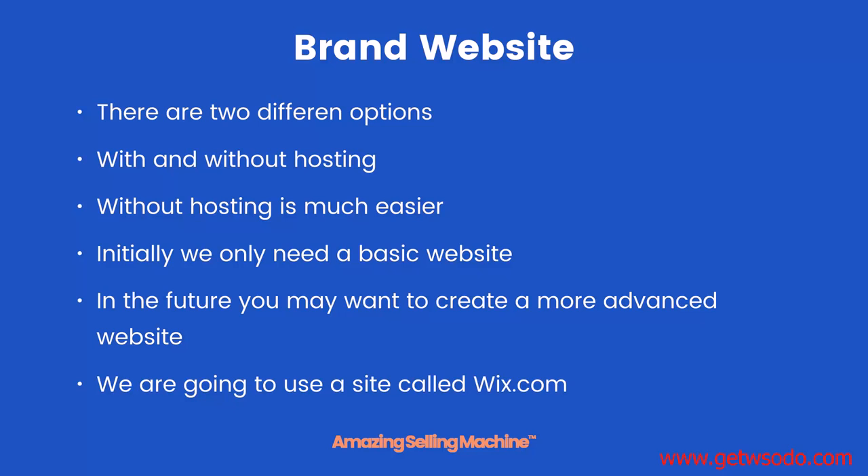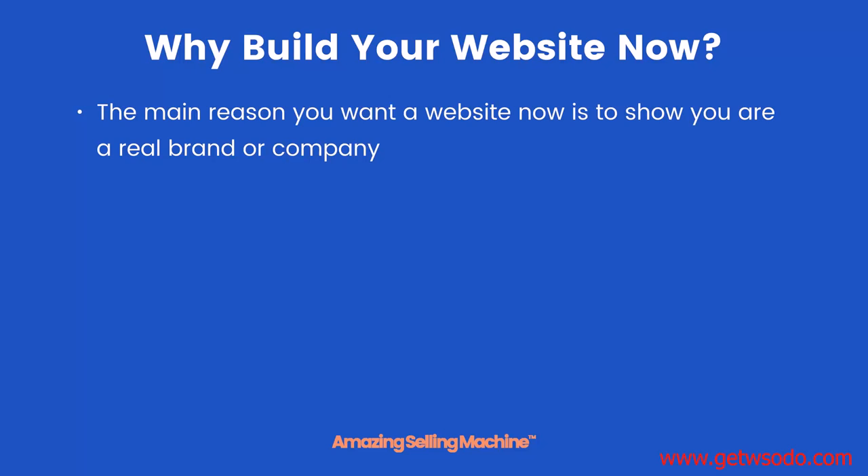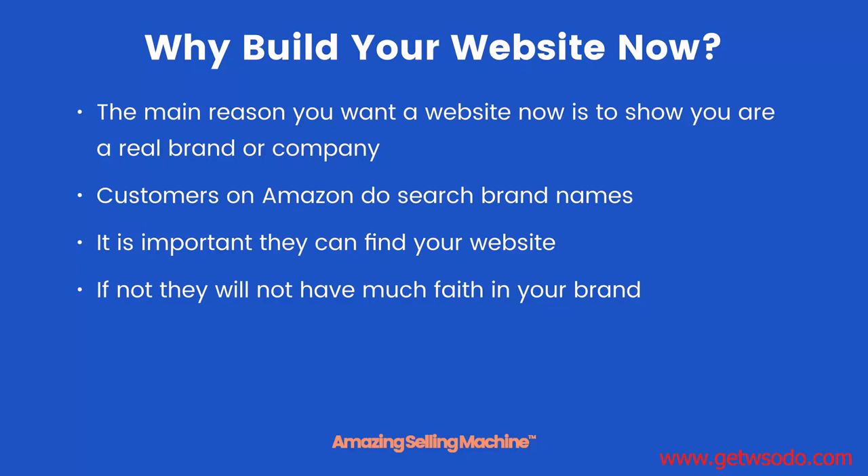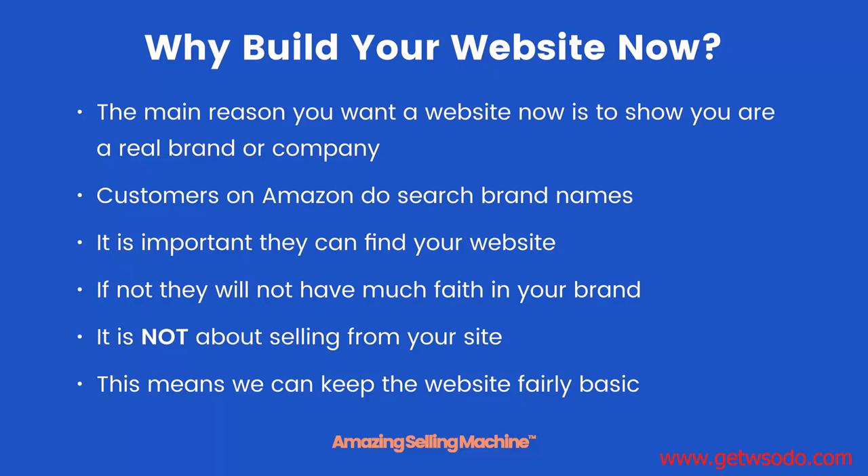We are going to use a site called Wix.com to build our website. But why build your website now? The main reason is to show you are a real brand or company. Customers on Amazon do search brand names — if they see a product they like, quite often they will go and try to find that product or brand online too. So it is important they can find your website. If not, they will not have much faith in your brand and are less likely to buy your product. However it is not about selling from your site — it is just about getting brand recognition at this stage, which means we can keep the website fairly basic.